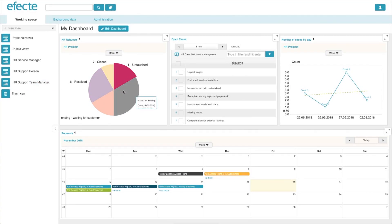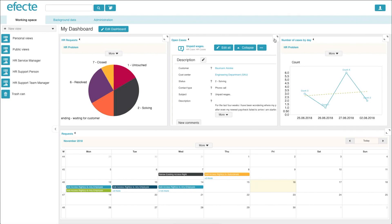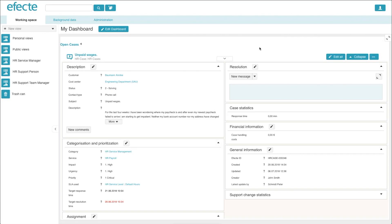Thanks to the different lists, graphs and calendar views included within our solution, and the ability for users to customize and create dashboards from these, any organization's performance and overall efficiency can be improved. To edit any information, you simply click on the item and you can choose to edit a single part or all fields at once.